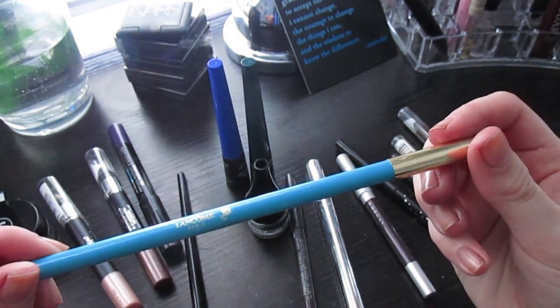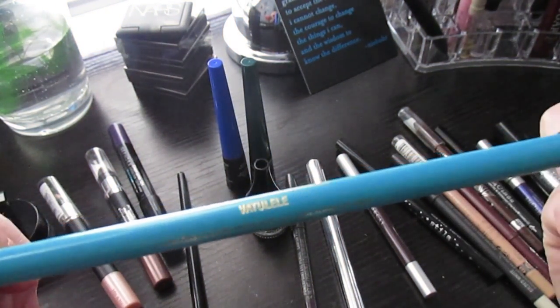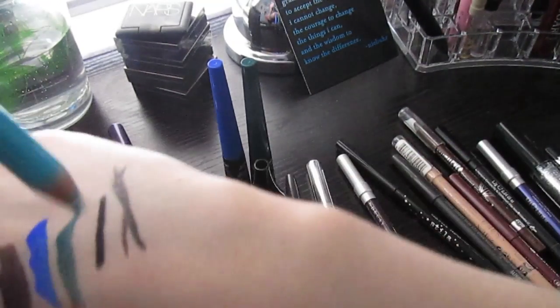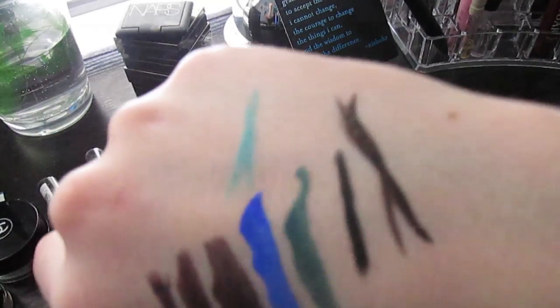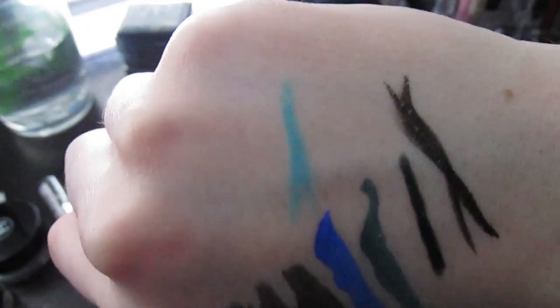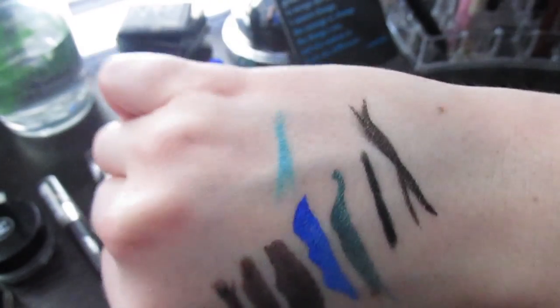I have this really giant Lancôme liner — I think it's called Vatu Lele, or something like that. It's a light blue turquoise color. I bought it online for about two dollars, not sure what inspired me, but it has a very hard texture so I don't use it a lot. I like having it though because it's fun.